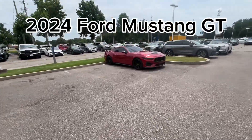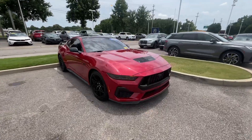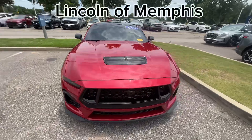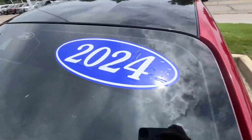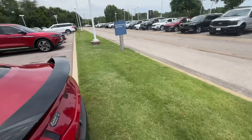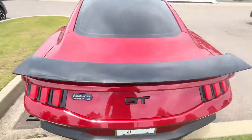I got the keys to the 2024 Mustang GT here at Lincoln of Memphis. This isn't a regular Mustang — this is the GT model. It even says 'performance' on the back.